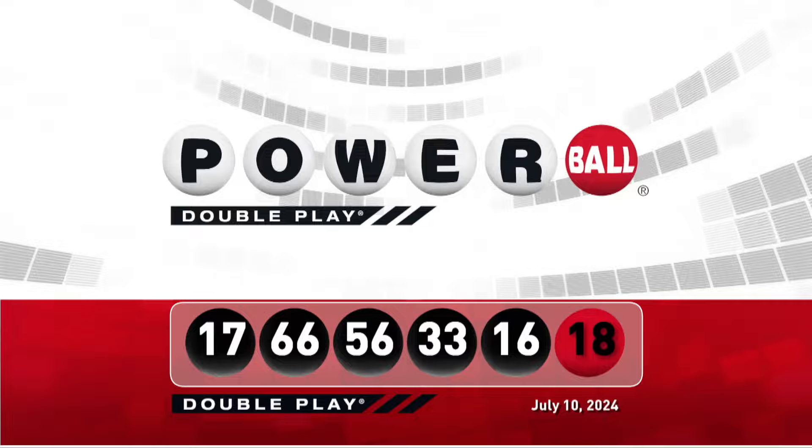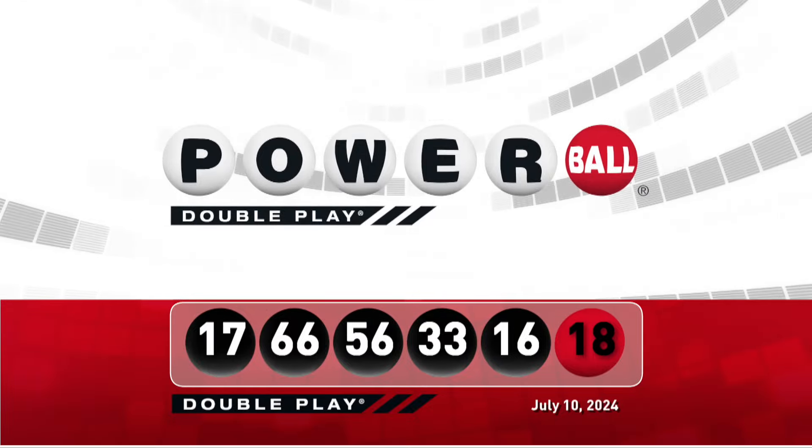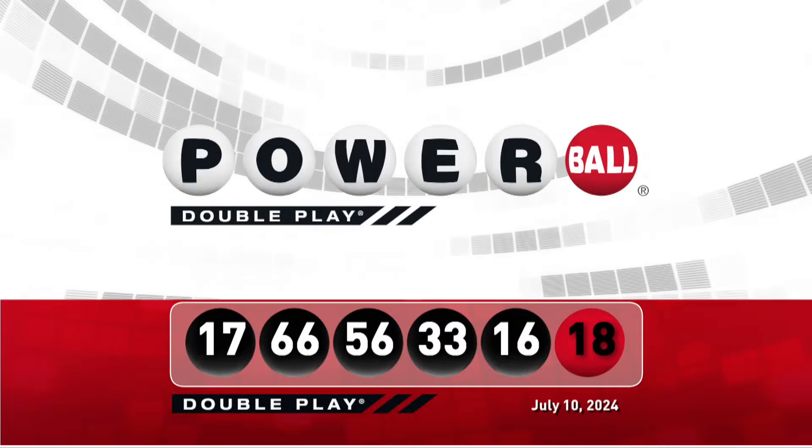Let's take another look at tonight's winning DoublePlay numbers. Don't forget, there are nine ways to win with DoublePlay. We'll see you back here Saturday night, right after the Powerball drawing.